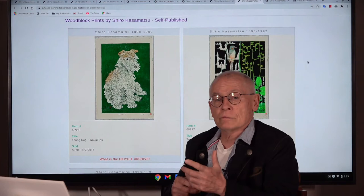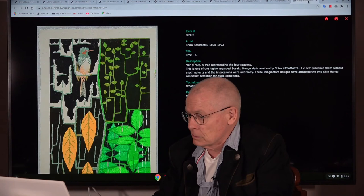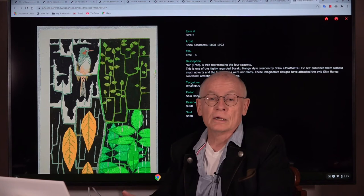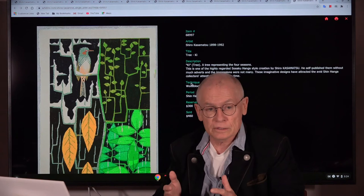These are examples now of the self-carved, self-published, self-printed works by Shiro Kazamatsu. Here we have one example — it looks really abstract. You see a bird. It's not completely abstract. But it was the 1960s, and quite a few artists — not only Shiro Kazamatsu, but also Toshi Yoshida — started to experiment with abstract designs. You've seen a few examples and you may have recognized a little bit the difference.